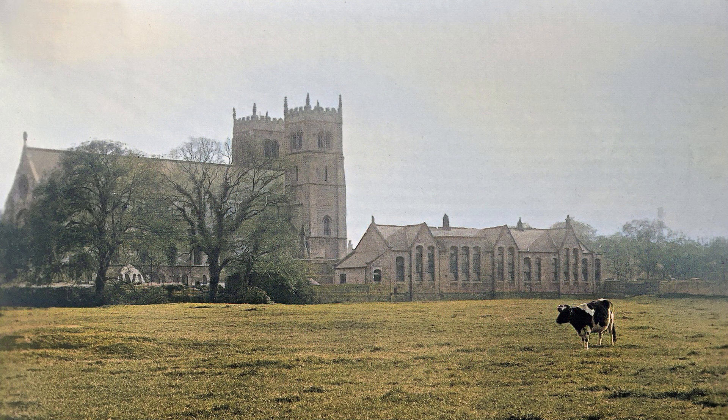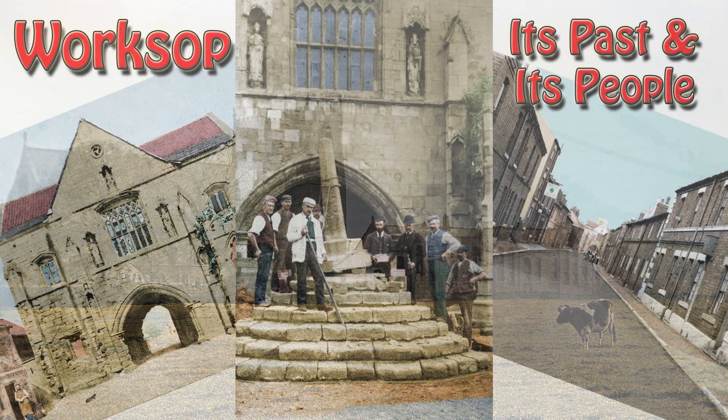To finish, a nostalgic look back at what was probably the last time cattle would be seen grazing in the centre of Worksop. When the photographer took this shot, was he thinking — the last cow standing?